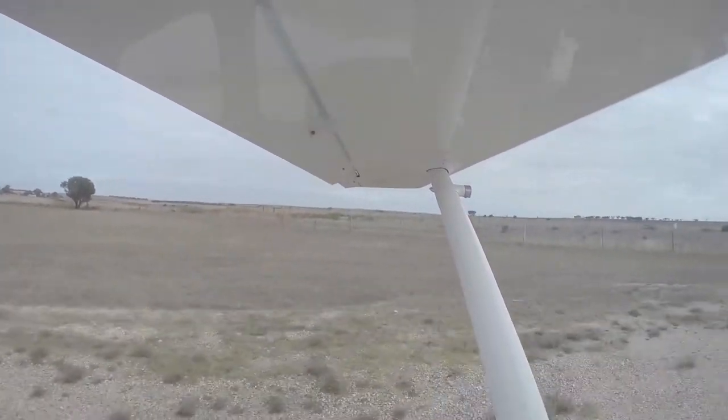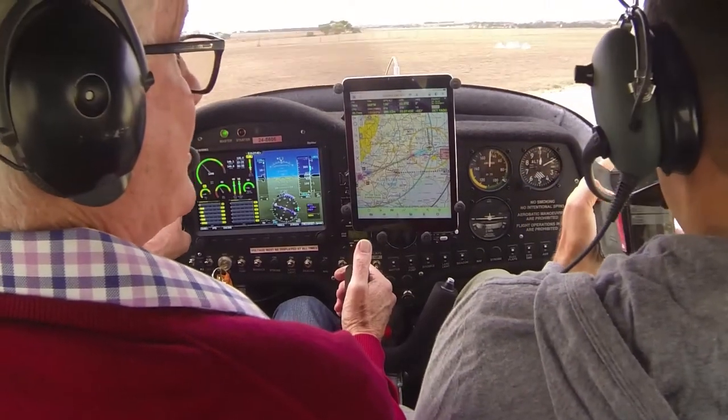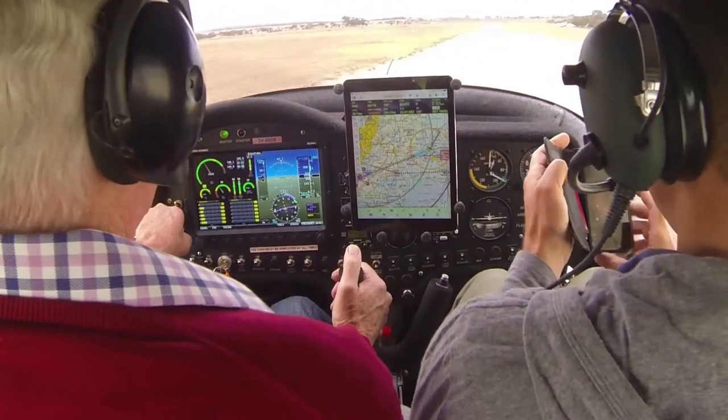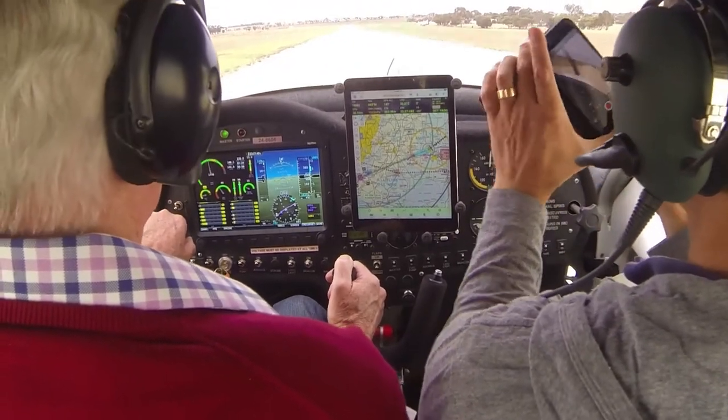All good to go? Doors shut? Yep, good to go. All in the green. Yeah, take as many pictures as you like. Traffic Murray Bridge, Jabiru 8606 lining up and rolling runway 1-9, departure to the south-west of Murray Bridge.